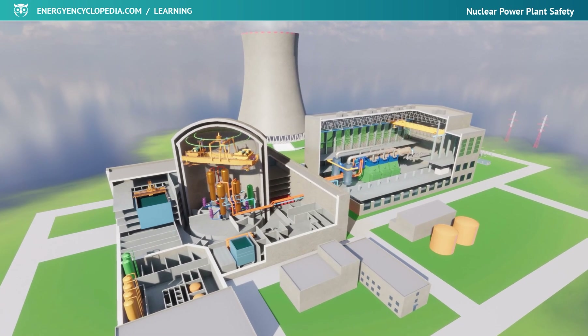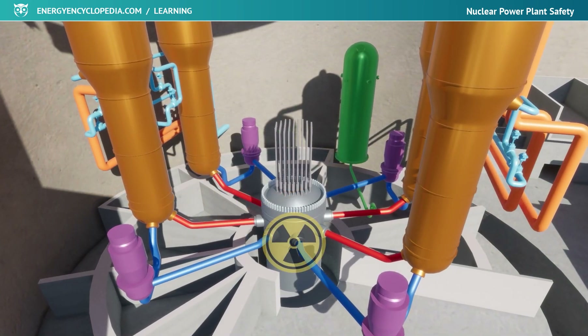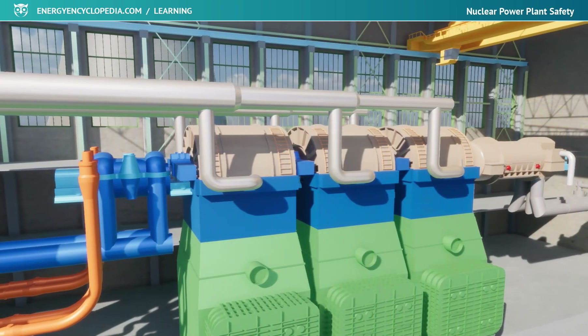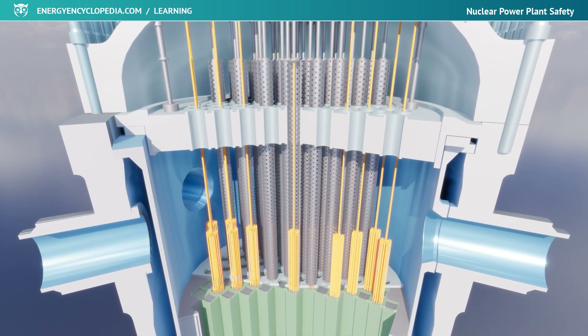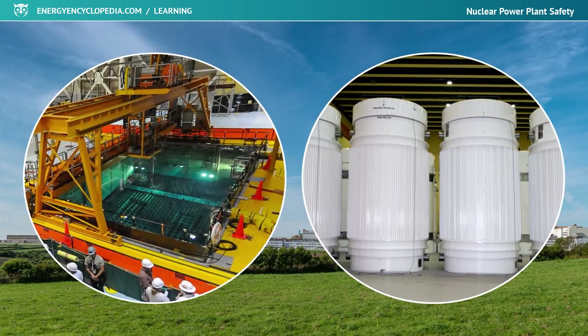Even though a nuclear power plant is a complex system of equipment working with hazardous radioactive materials, according to many scientific studies, it is one of the safest ways to generate electricity. Reliable control and safety systems and a culture of following strict safety rules when it comes to handling nuclear materials are important aspects of nuclear energy.